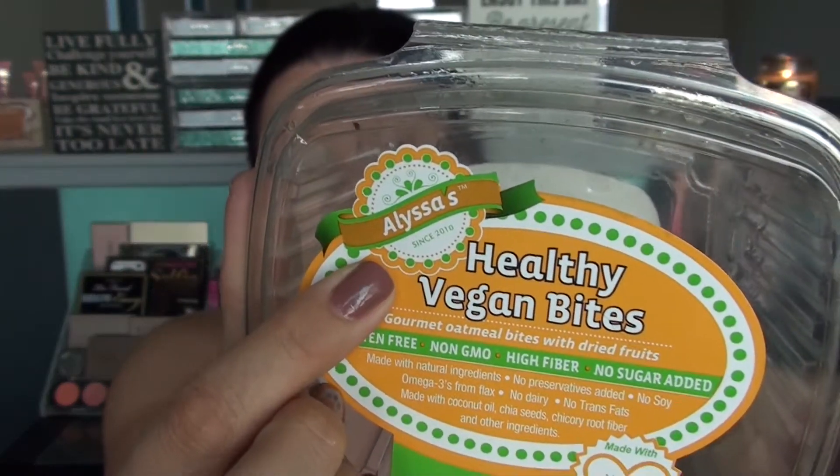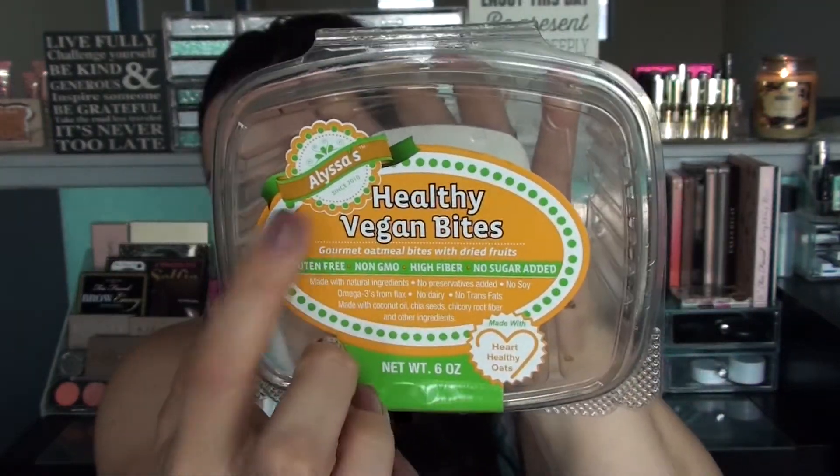Last item — my husband found these at our local Vons grocery store. They're by the Alyssa's brand and they're healthy vegan bites. We ate them already so I can't show them, but they were basically mini oatmeal cookies, about ten to a package. They were really good. They're gluten-free, non-GMO, high fiber, and have no sugar added. Not super cost-effective, but a good sweet treat option. I would get them again.